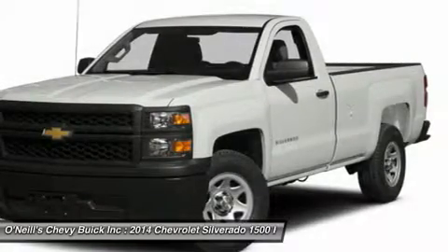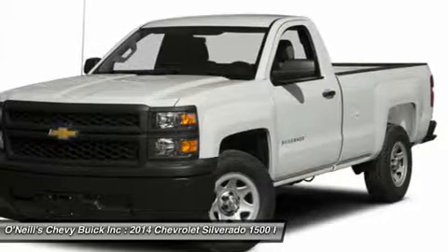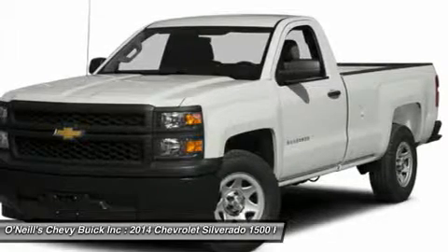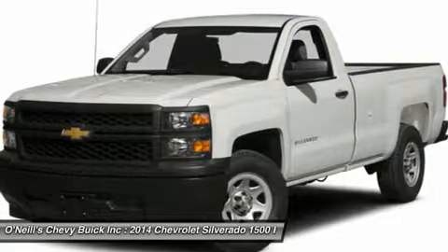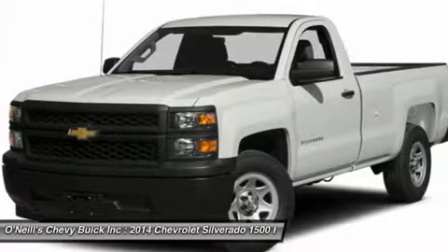The Silverado currently comes in three models: short box crew cab, standard box crew cab, and standard box double cab. Each has six trims with the 1WT as the base and the LTZ Z71 as the top-of-the-line option. Knowing that it's what's under the hood that counts, the Silverado has new impressive engines for 2014.